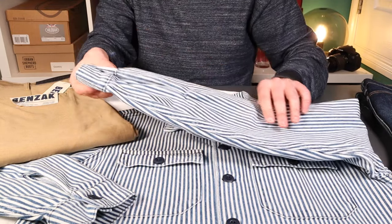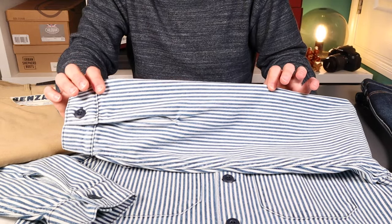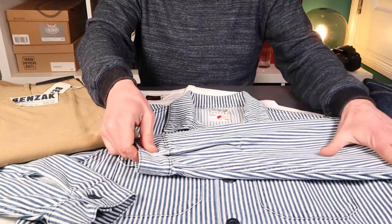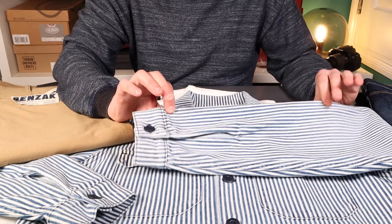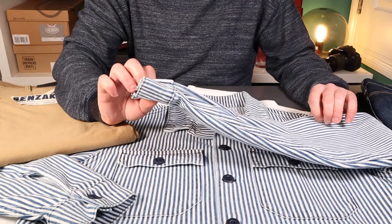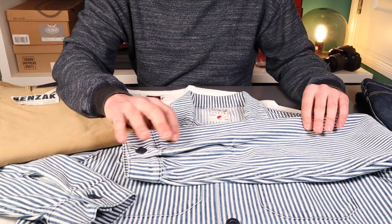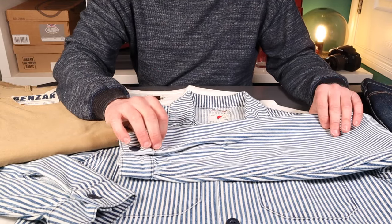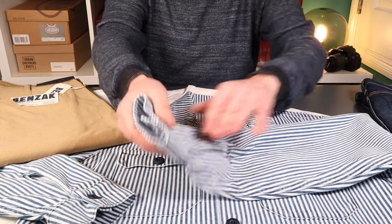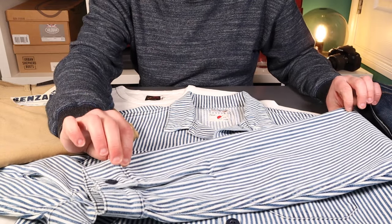On sizing, Benzak are pretty consistent. This is a medium — I'm 5'10"-5'11", 78 kilos — and the medium comes in at a 21.7-inch chest, a really nice fit. I think I could size up and wear it a bit more like a chore jacket, but we'll talk about that when we look at it on.